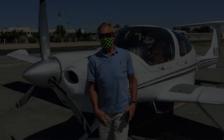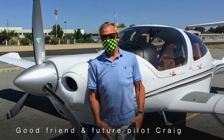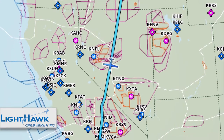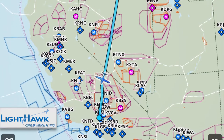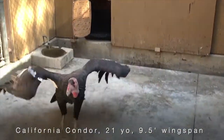Welcome aboard. Today we're flying with our good friend and soon-to-be student pilot, Craig. Craig caught the flying bug on a few previous flights, including a trip from Boise transporting this big guy.